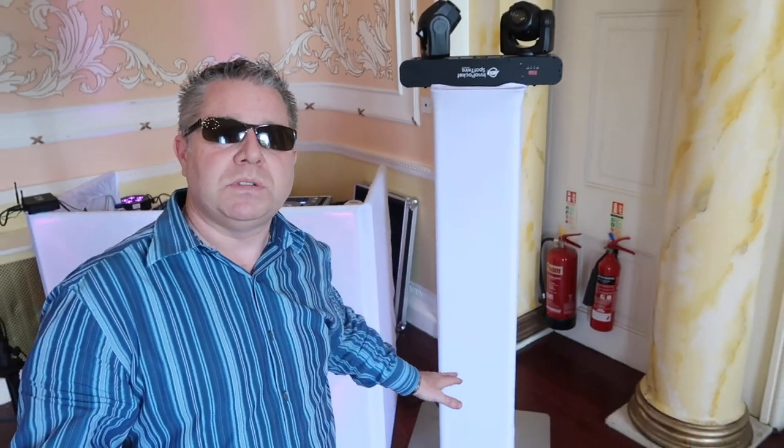On top of the Yamaha DXR12 is a Chauvet Wash FX2 which will be lighting the ceiling tonight. I've got a pair of Duratrus totems with white scrims. On the top of those are the ADJ Inner Pocket Spot Twins. At the bottom of the totems are the ADJ Mega Tri-Par Profile Plus par cans, and I've got a couple of those at the back as well. Inside underneath the Equinox DJ booth is an ADJ Ultra Bar 12, plus one across here to send some light out.